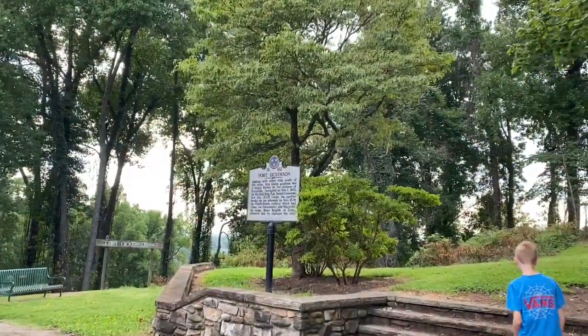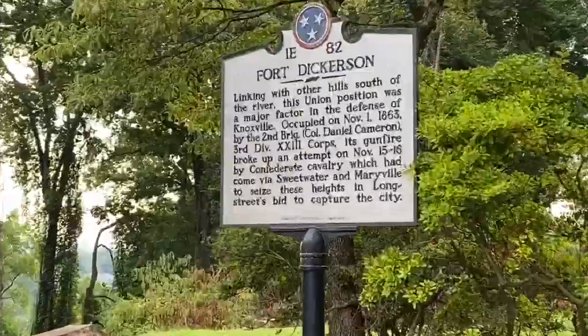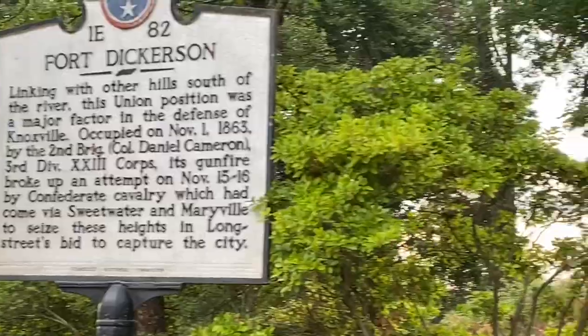This is the actual Civil War fort area — Fort Dickerson. Here, check it out.